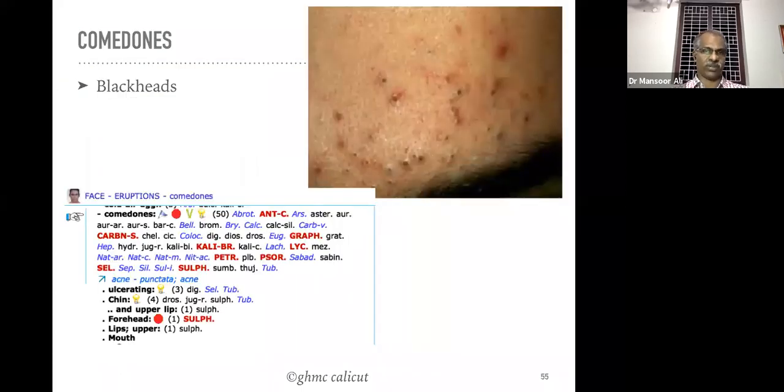In the case of comedones, never take the rubric as acne or pimples — you have to take the rubric as 'comedones,' with sub-rubrics like chin, forehead, lip center, etc. For comedones on the forehead the main remedy is Sulphur. These types of rubrics have Kunzli's dot — the red dot immediately after the rubric means clinically verified. Selecting this type of rubric gives definite results.